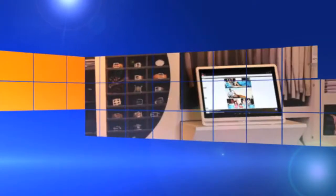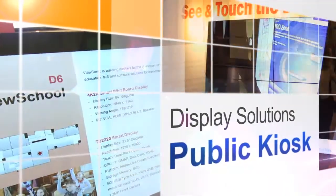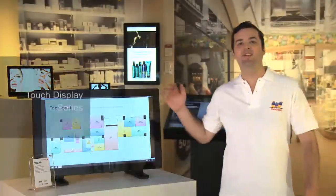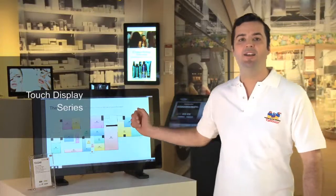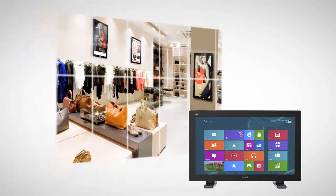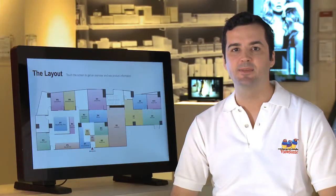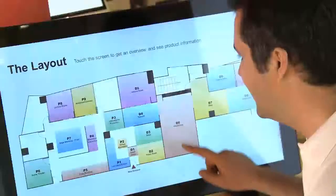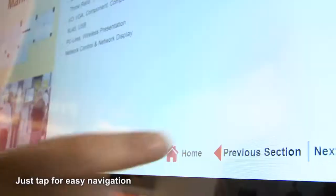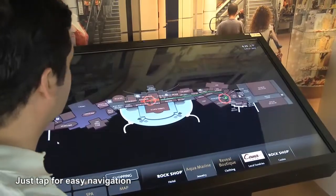Here we'll introduce you to all of ViewSonic's innovative and award-winning display solutions. You can see our 32-inch 10-point touch monitor, which is an essential information-providing and direction-giving tool for public areas such as airports, shopping malls, and other places. With just the tap of your fingers, you can easily navigate to find more detailed information about our showcased products.